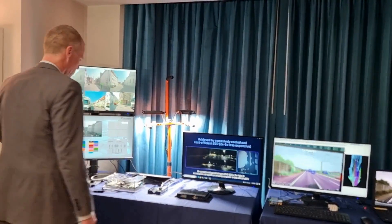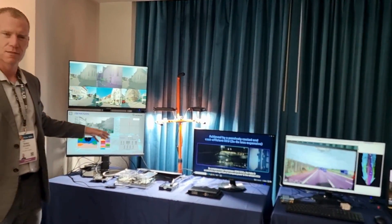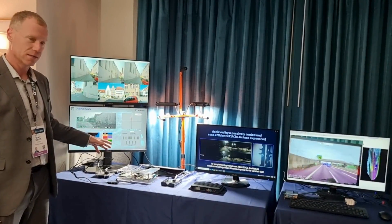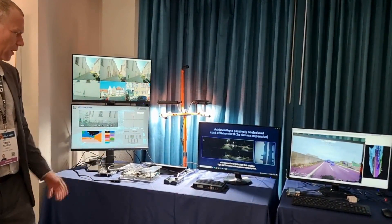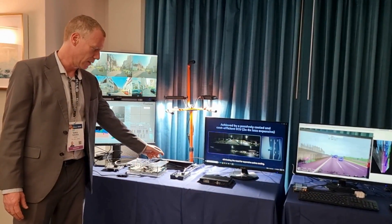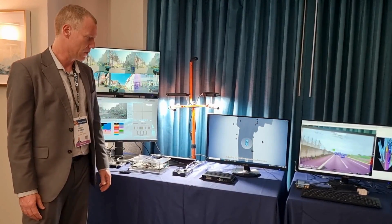Here we have the demonstration of our cooperation with Renesas for an advanced level 2 plus up to level 3 ADAS systems. We showed the ability to scale up from ADAS to autonomous driving using our Halo 8 Automotive Blade Accelerator.